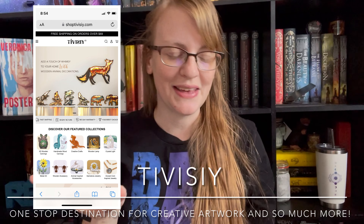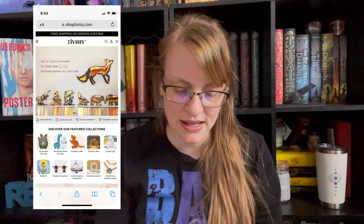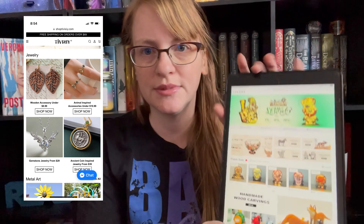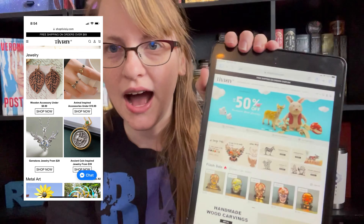So the company that reached out is Tribusy — I don't know if I'm saying that right — but they have wood carvings, jewelry, and other different items. This is the company website. I will screenshot some things and put them into the video so you guys can see. So anyways, this company did reach out to me and asked me if I wanted to get some of their products and do an honest review for you guys.